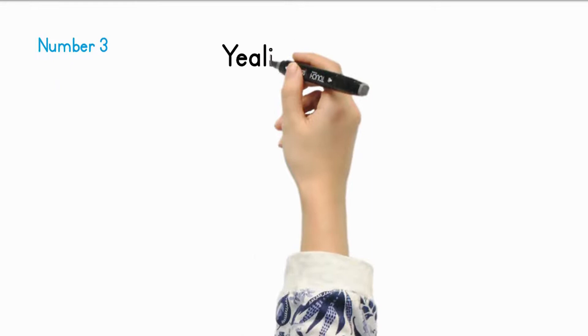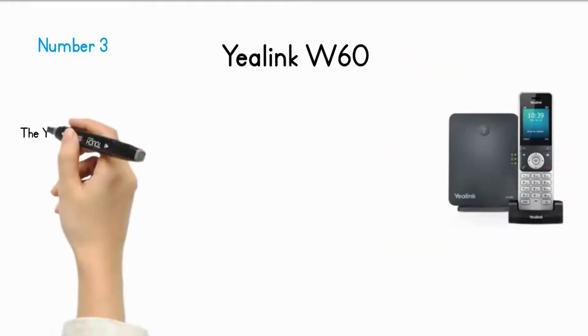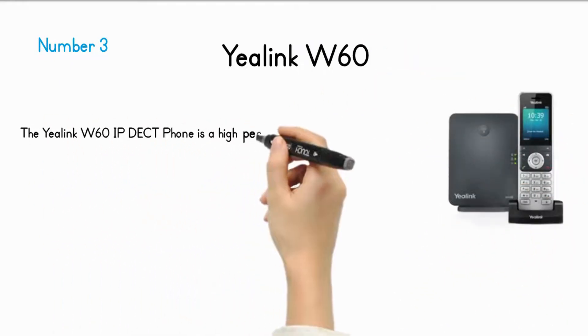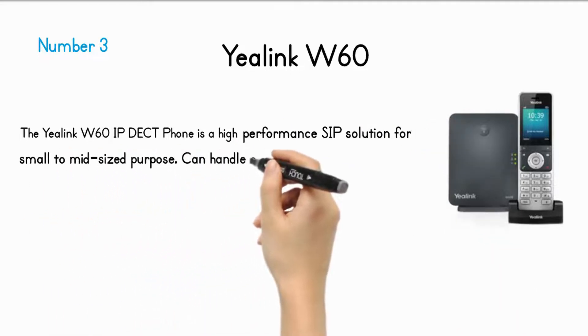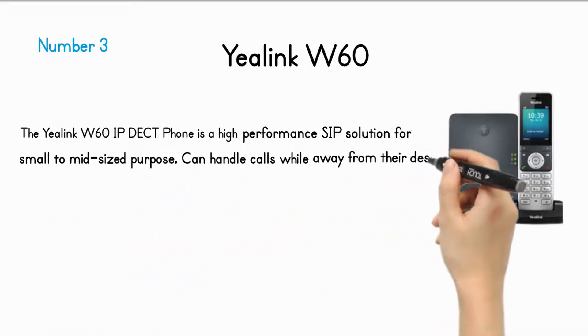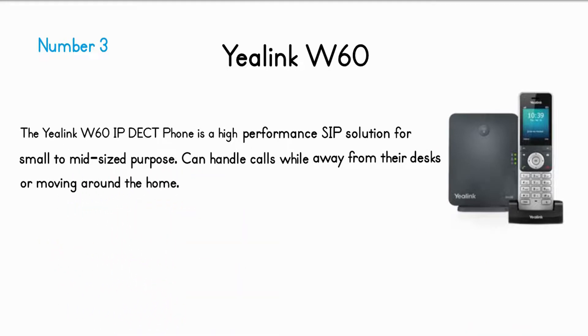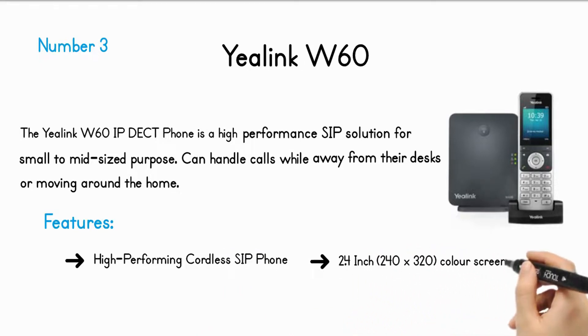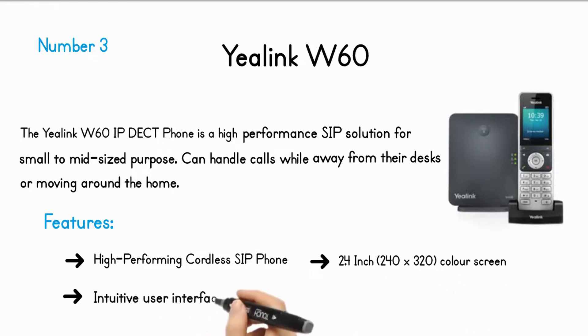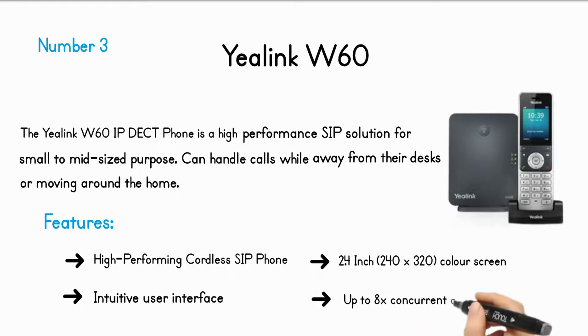Number 3: Yealink W60. The Yealink W60 IP-DECT phone is a high-performance SIP solution for small to mid-sized purposes, allowing users to handle calls while away from their desks or moving around the home. Features include: high-performing cordless SIP phone, 2.4-inch 240x320 color screen, intuitive user interface, and up to 8 concurrent calls.